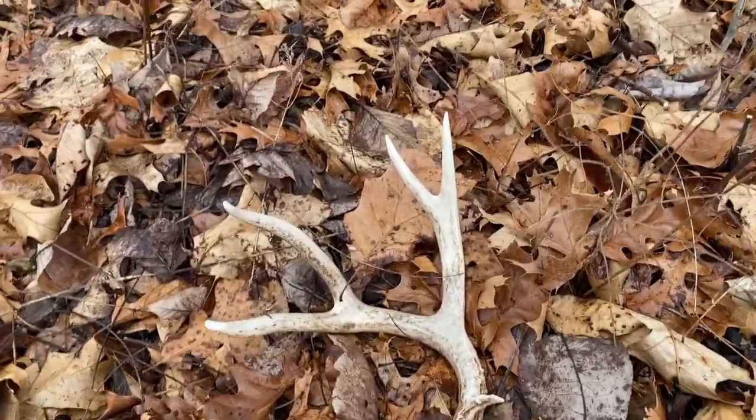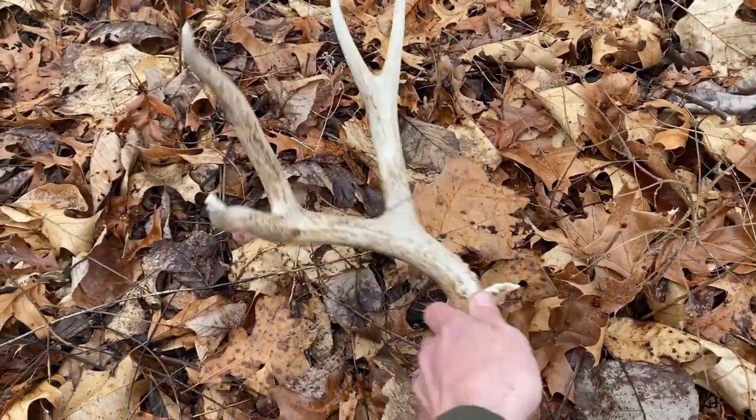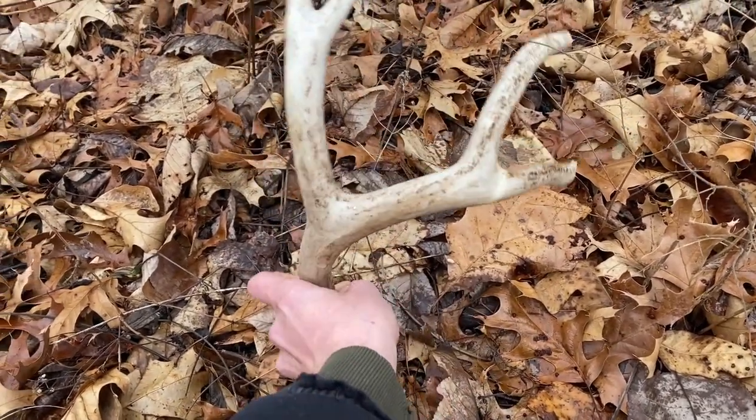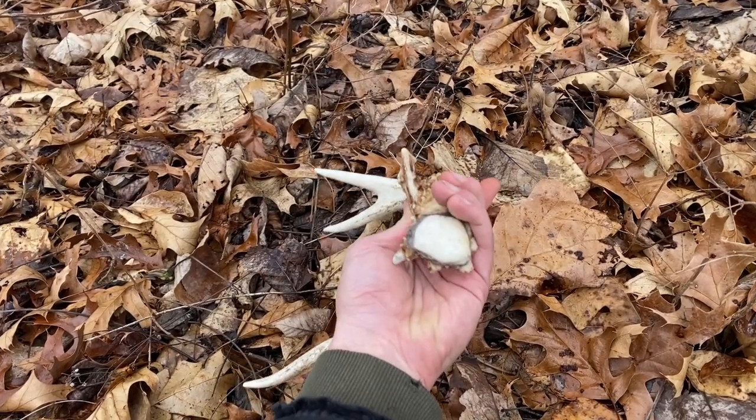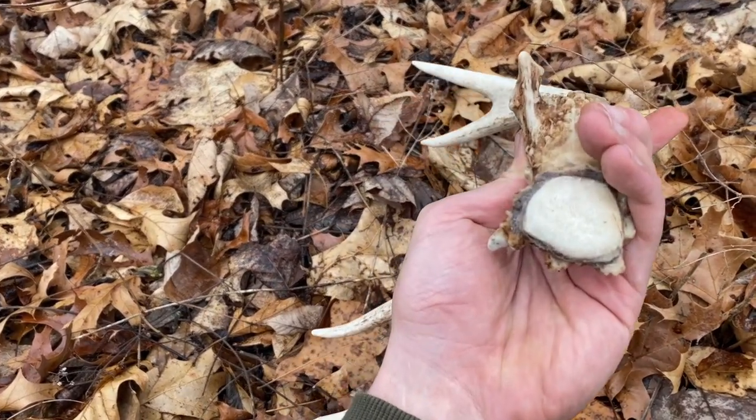Looks like a muley shed — definitely not here in Illinois. Cool little buck. Another fresh one.